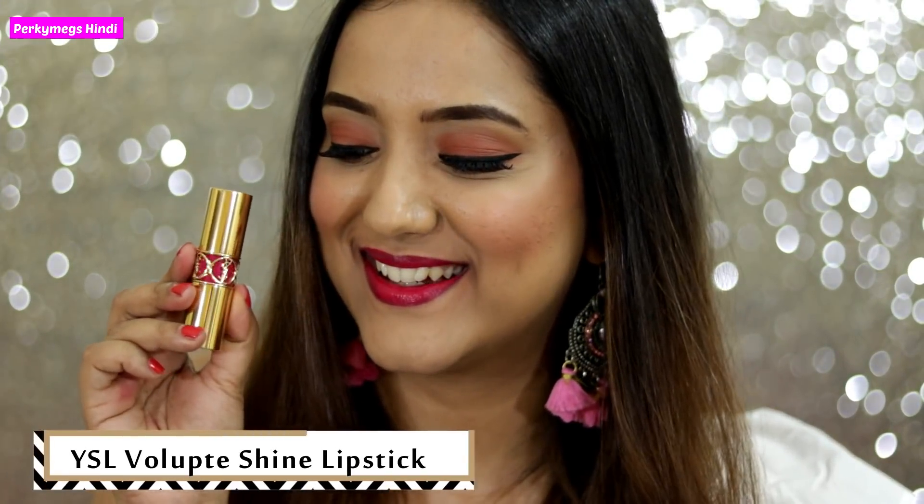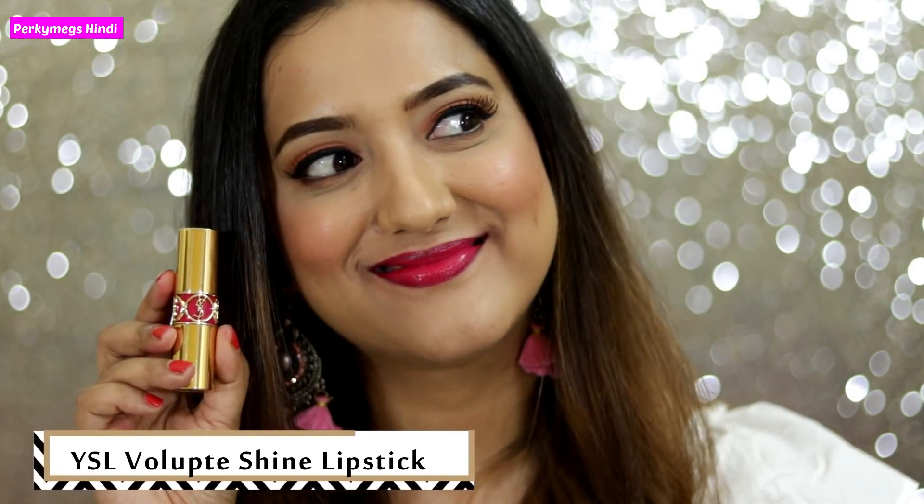The last lipstick is the only glossy lipstick I will show you. This is YSL Voluptue Shine Lipstick. It looks very sweet. It is a deep fuchsia pink shade and it is so moisturizing. I forgot its shade number, so I will update it in the description box below. But I just love this lipstick.